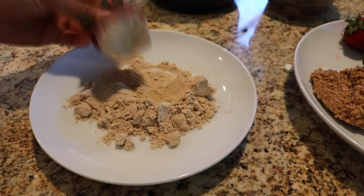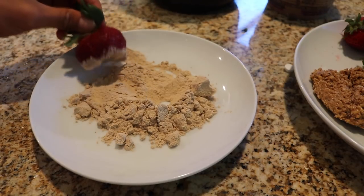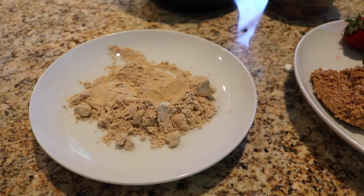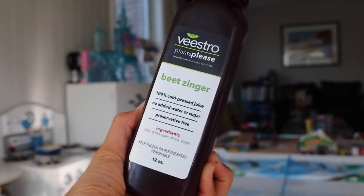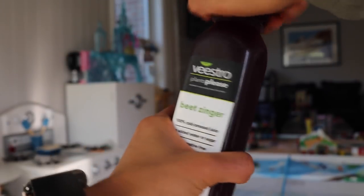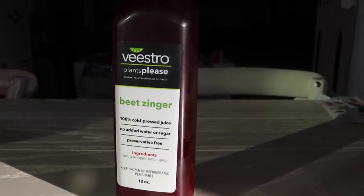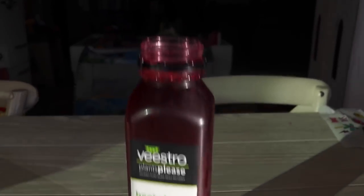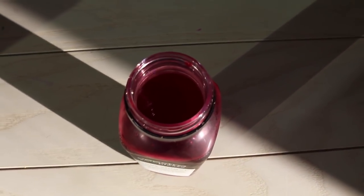It kind of reminds me of when you dip a strawberry in sugar, or if you have chocolate-covered strawberries — obviously this is like a salted caramel-covered strawberry. You guys have to try it. Along with meals, Vistro also has fresh juices, which they deliver frozen, so as soon as I got it, I just put it in the fridge. This one is the Beet Zinger, which has beet, green apple, lemon, and ginger. It's only $6.99 per bottle, whereas the juices in the local shop around me sell from $8 to $13. Let's save a little money.